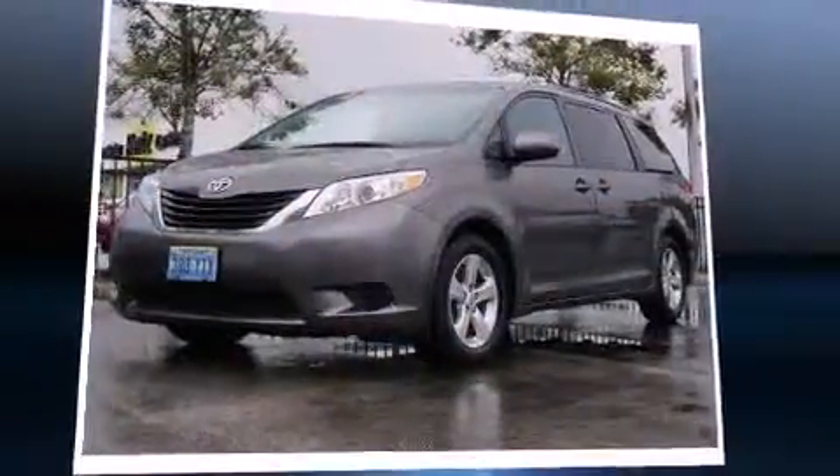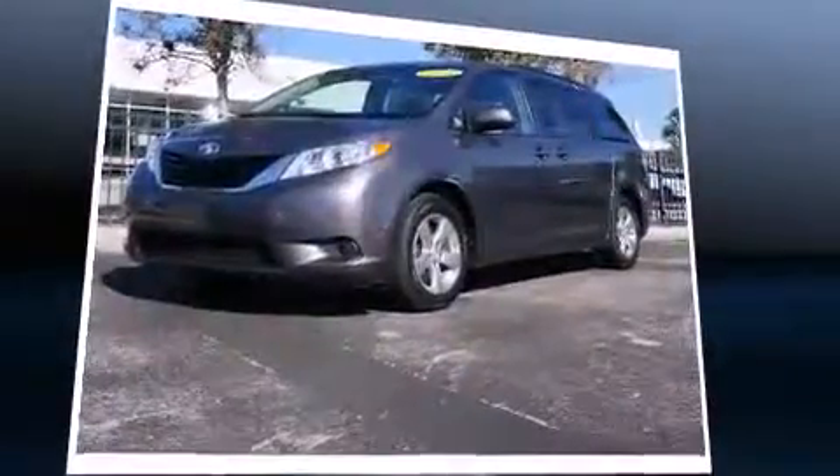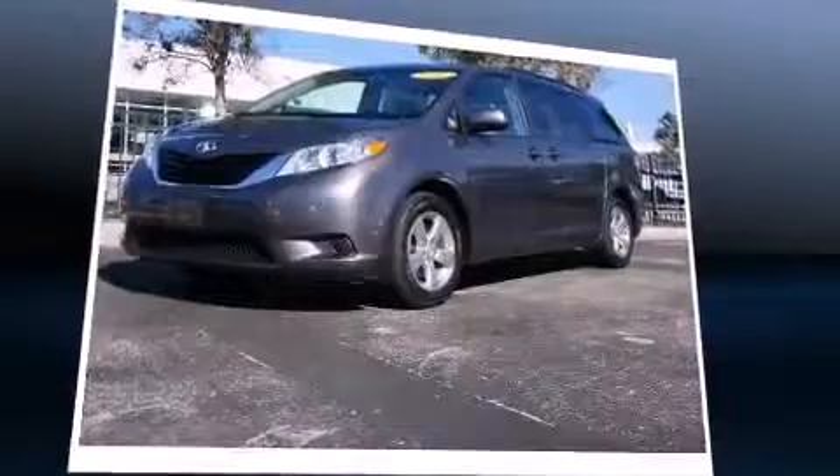Familiarize yourself with the 2013 Toyota Sienna. It features a front-wheel drive platform, an automatic transmission, and the 3.5-liter six-cylinder engine.